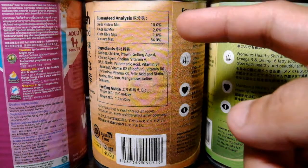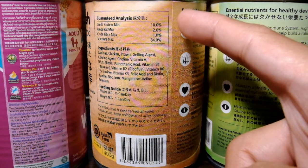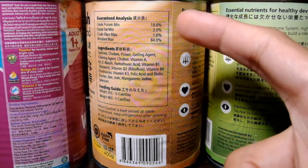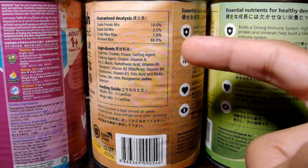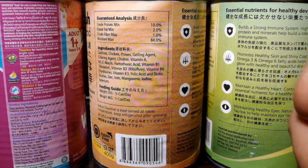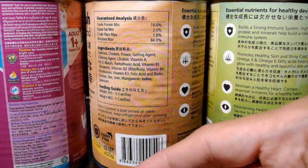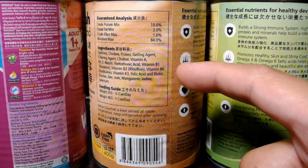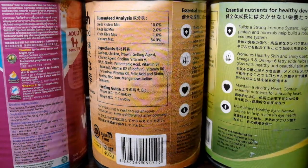If you would check the guaranteed analysis, halos magkapantay lang sila. The crude minimum protein is 10% — sa Whiskas is also 10%. The crude minimum fat is 2% — sa Whiskas is 1.5%. Crude maximum fiber is 1% — Whiskas also 1%. The maximum moisture is 84% — Whiskas is 85%. If you would check the ingredients, almost the same lang din sila, although Pet Plus is more detailed in which vitamins and minerals it includes in their product.